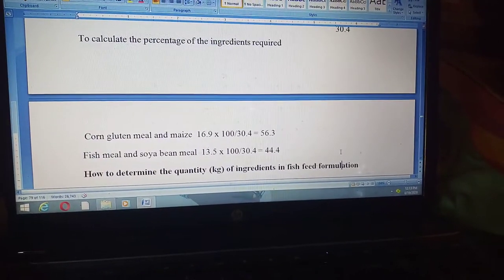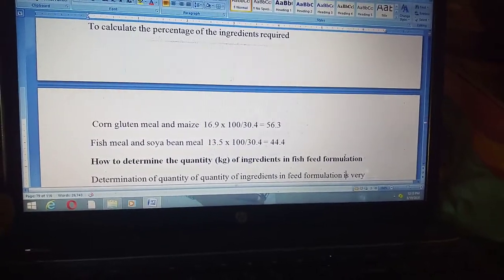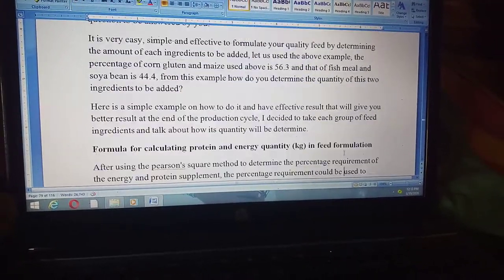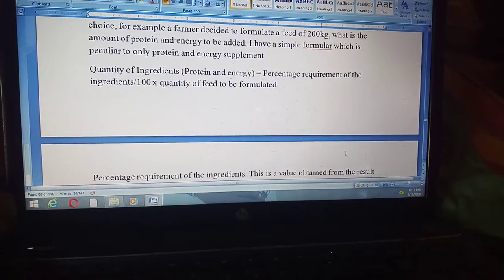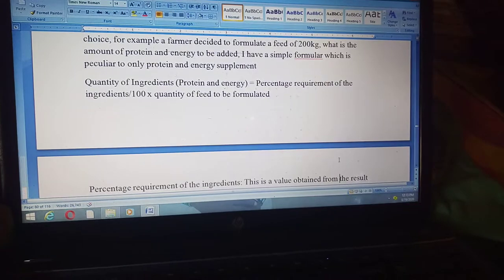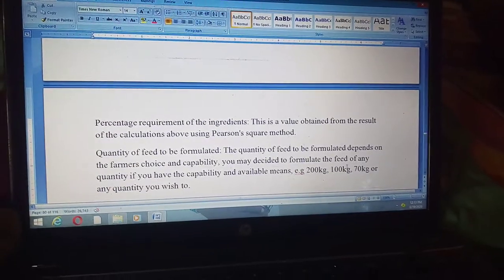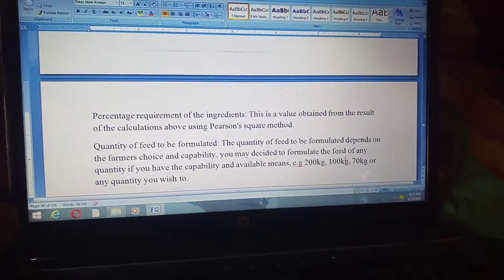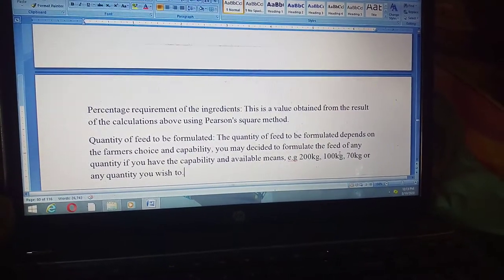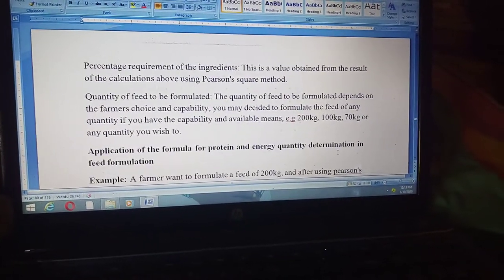After getting the percentage of ingredients required, the next step is to know how to quantify those ingredients to use them in feed formulation. We have provided a formula: the quantity of ingredient (protein and energy) equals the percentage requirement of the ingredient divided by 100, multiplied by the quantity of feed to be formulated. The quantity to be formulated can be 200 kg, 100 kg, 1000 kg, or any amount the farmer wishes — for example 200 kg or 170 kg.